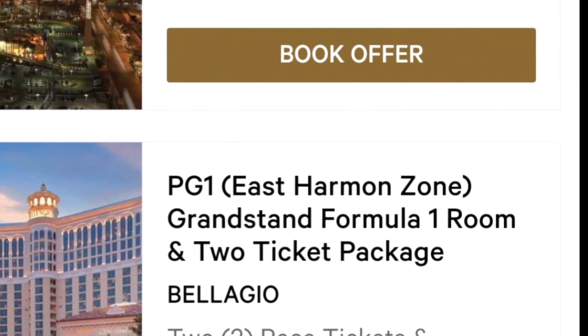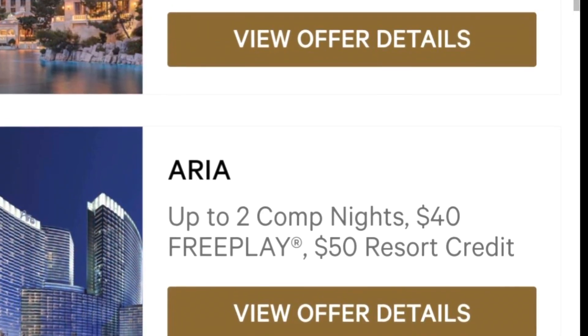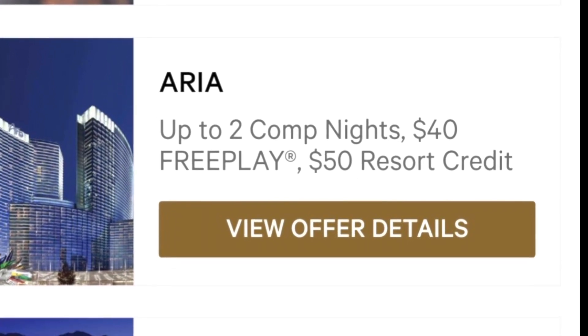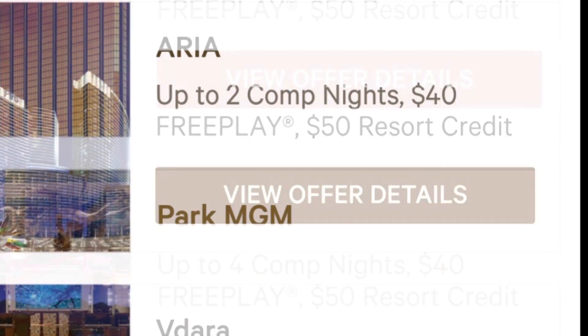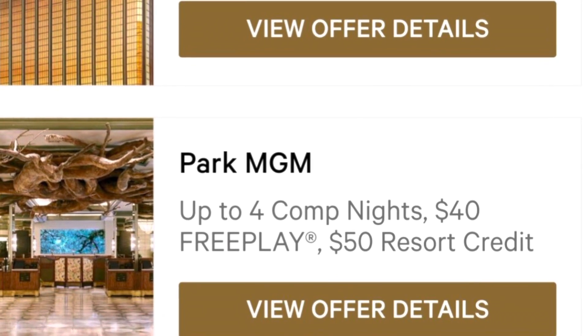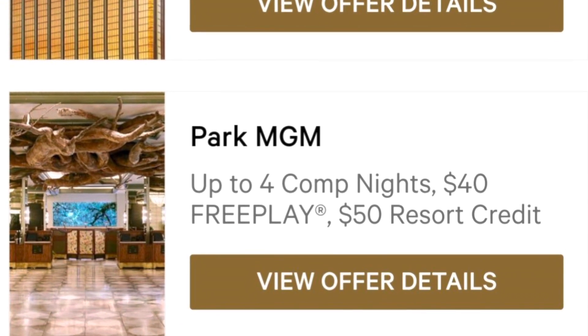As a Rewards member, you can receive a variety of offers for things like free tickets, hotel rooms, money to play the slots, and dollars to use at the resort. MGM will email you offers, and you can also look for offers in the MGM app under Rewards.